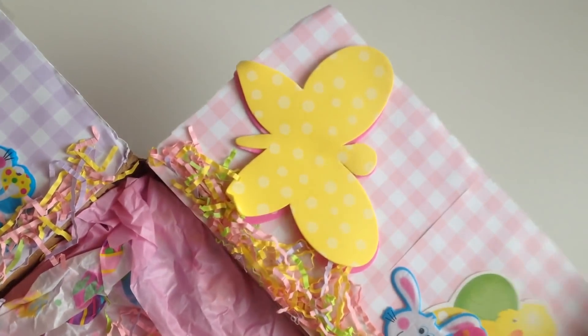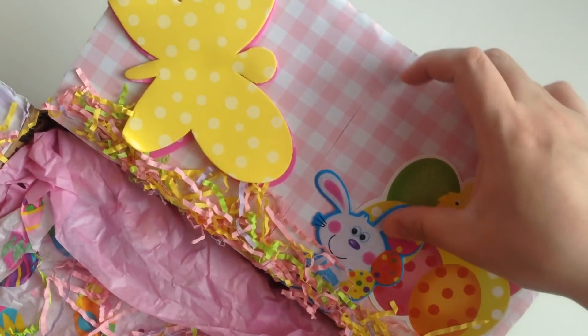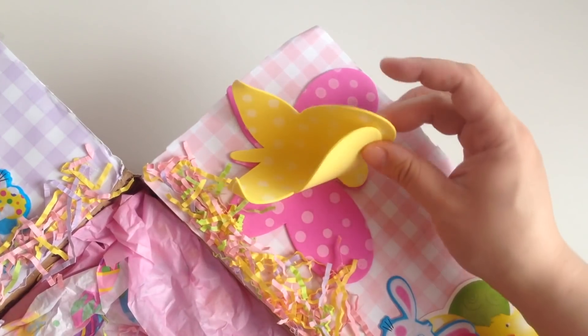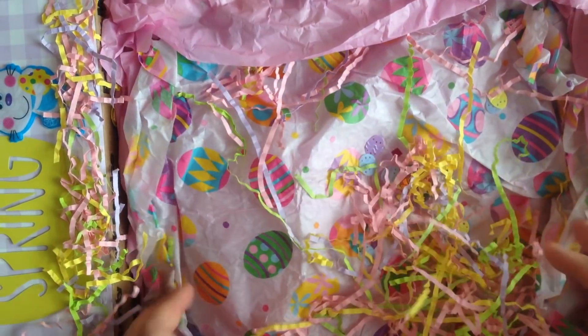And then on this side, it doesn't say anything, but it has like a little bunny, a little chicky, some eggs, this cute little layered butterfly. But look at all this yumminess, you guys.